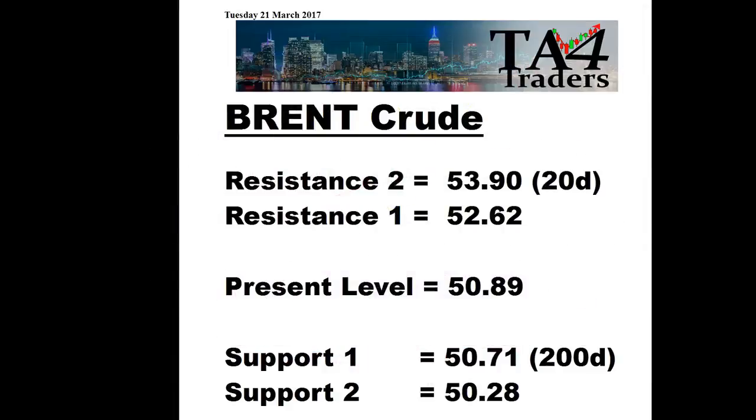Looking at the daily levels, the supports and resistances: that 53.90 is very important for resistance — that's the 20-day. Below there, there's a bit of resistance from the highs we had last week at 52.62. The immediate support is coming from the 200-day moving average at 50.71. Smart viewers will recognise that when we did the video last week on Brent, we had the same level — that 200-day is moving sideways, not moving up. But it should give support. And below there, there is support at 50.28.